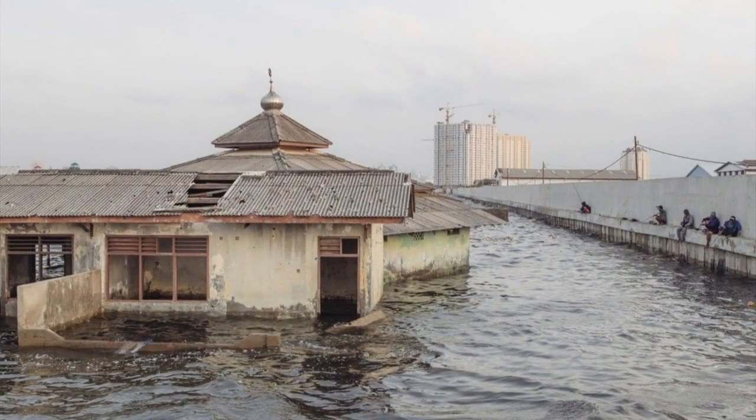As a result of groundwater extraction and unregulated development, Jakarta is sinking by an average of 1 to 15 centimetres a year, and almost half of the city is now below sea level.